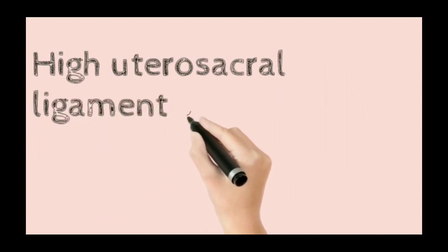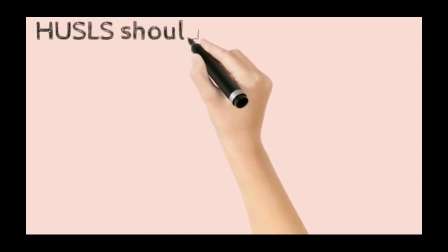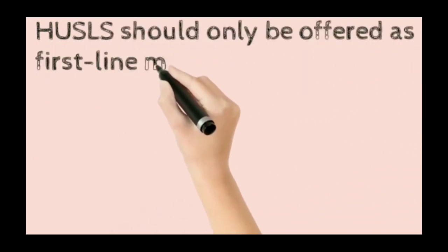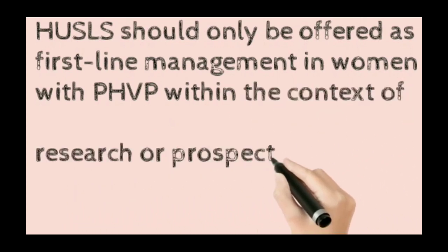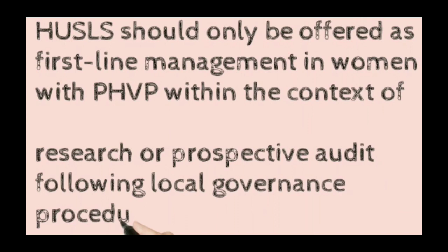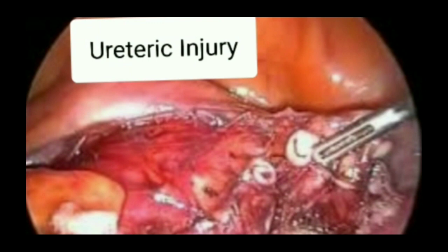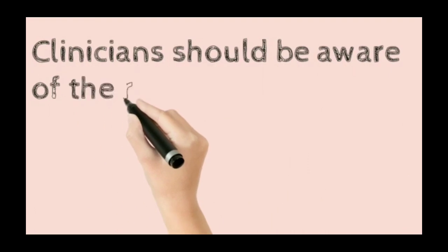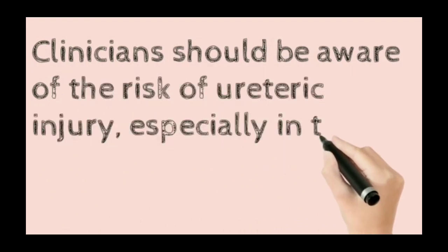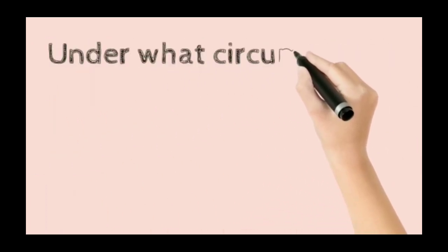High uterosacral ligament suspension should only be offered as first-line management for post-hysterectomy vault prolapse within the context of research or prospective audit following local governance procedures. Clinicians should be aware that there is a risk of ureteric injury, especially with the laparoscopic approach.